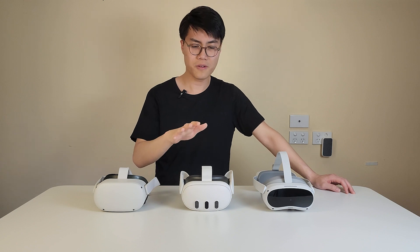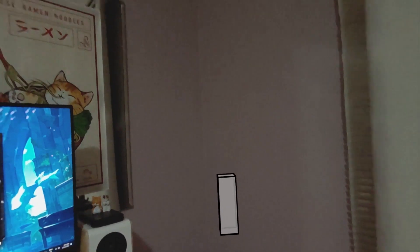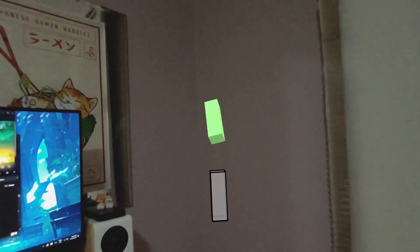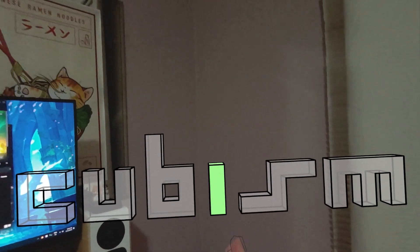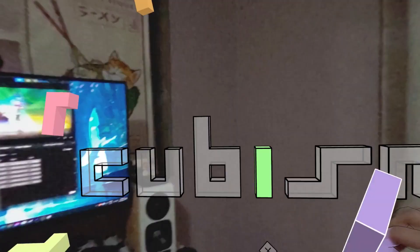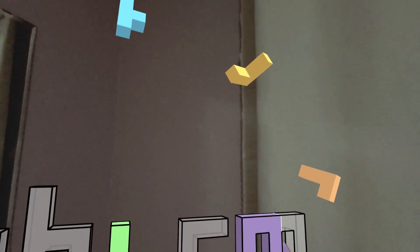If you combine this with the good passthrough on the Quest 3, it's very fun to use. One game I have to mention is Cubism — it really illustrates the power of the Quest 3. To be fair, not many VR game and app developers utilize hand tracking much in gaming, and when they do, it's often not optimized that well.